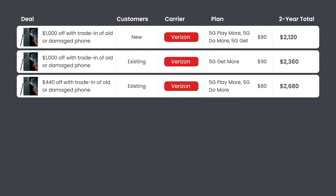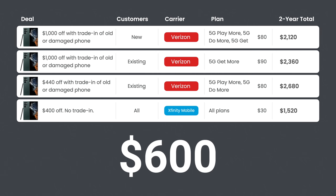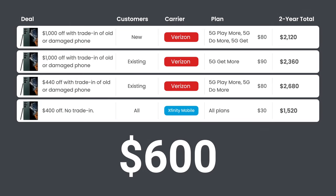But there are even better deals available. On the Verizon network, you can grab a deal from Xfinity Mobile — $400 off the S22 Ultra with no trade-in required, available on all Xfinity plans. Using the $30 3GB plan as an example, your two-year total comes out to just $1,520, saving you a whopping $600 over two years compared to Verizon. This really shows how an affordable plan saves you money in the long run.